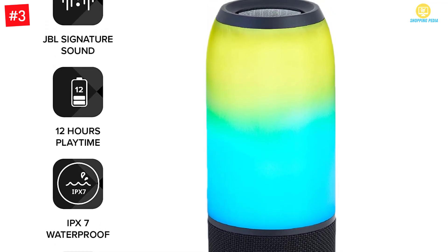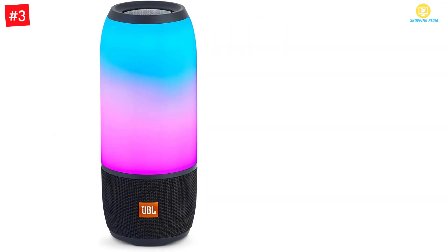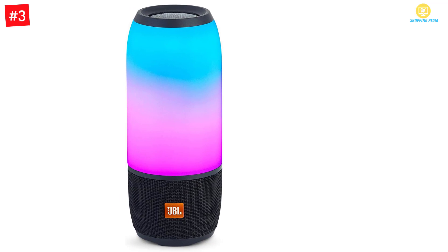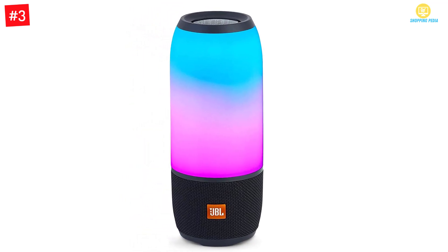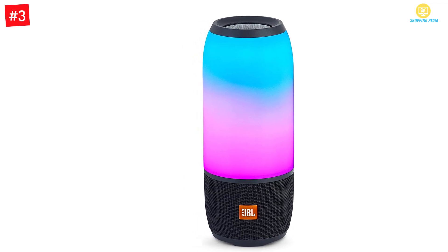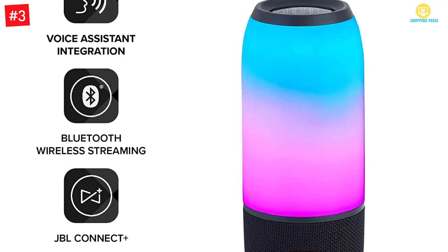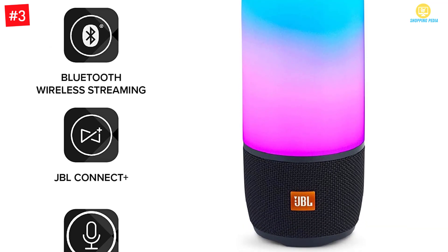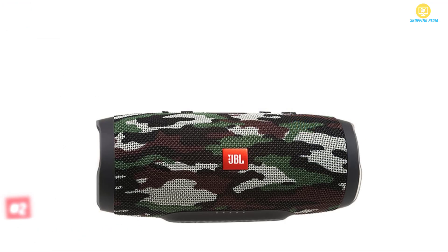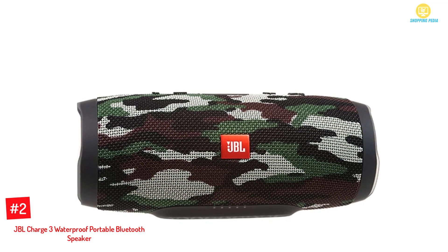This is a speaker that can bring you a great atmosphere because it has a customizable 360-degree light show. It has a built-in 6000mAh rechargeable Li-ion battery that gives up to 10 hours of playtime and light show. With just a touch of a button, you can clearly answer your phone with its noise cancellation feature. With its IPX7 waterproof technology, you can enjoy using your Bluetooth speaker even during the rain.